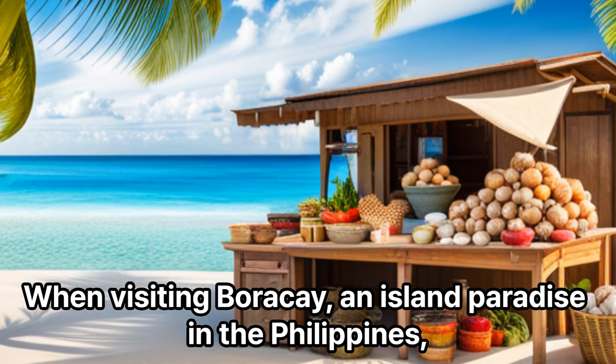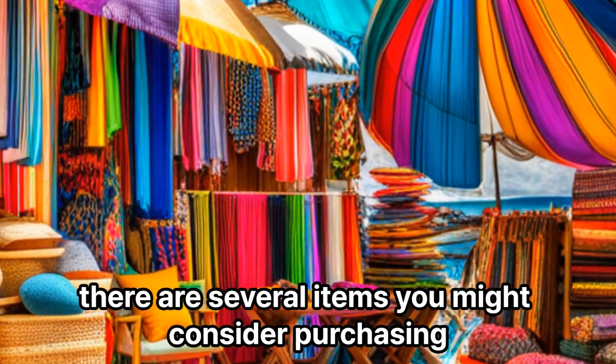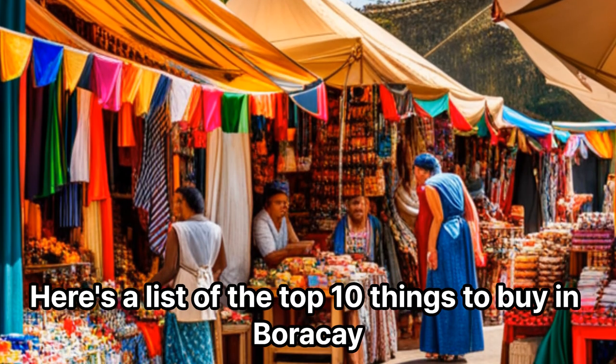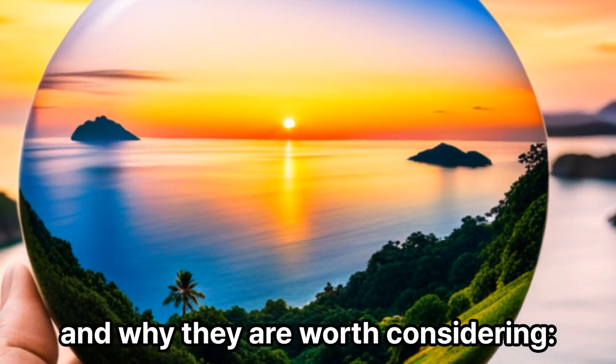When visiting Boracay, an island paradise in the Philippines, there are several items you might consider purchasing. Here's a list of the top 10 things to buy in Boracay and why they are worth considering.